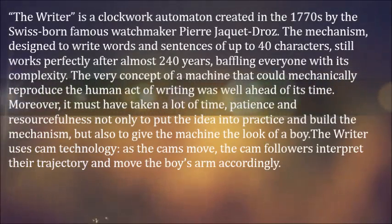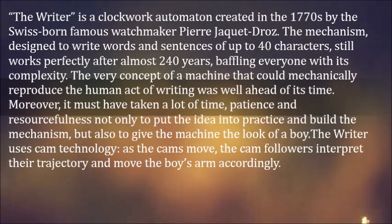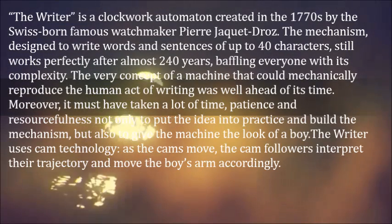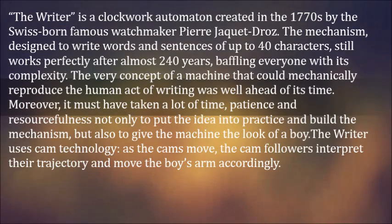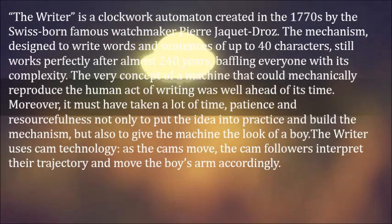The Writer is a clockwork automaton created in the 1770s by the Swiss-born watchmaker Pierre Jaquet-Droz. The mechanism, designed to write words and sentences of up to 40 characters, still works perfectly after almost 240 years, baffling everyone with its complexity.